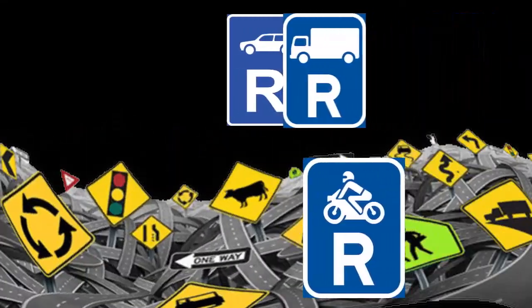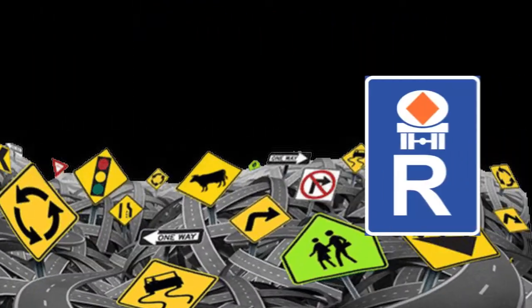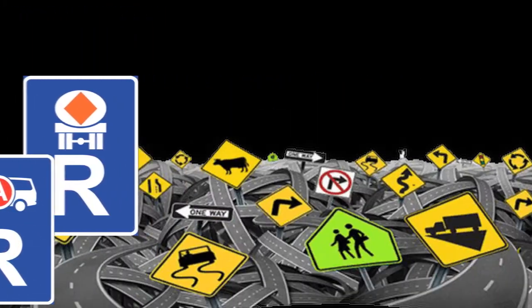The following road traffic signs require the same action from a driver, but the areas concerned are reserved for the vehicle as depicted on the sign.